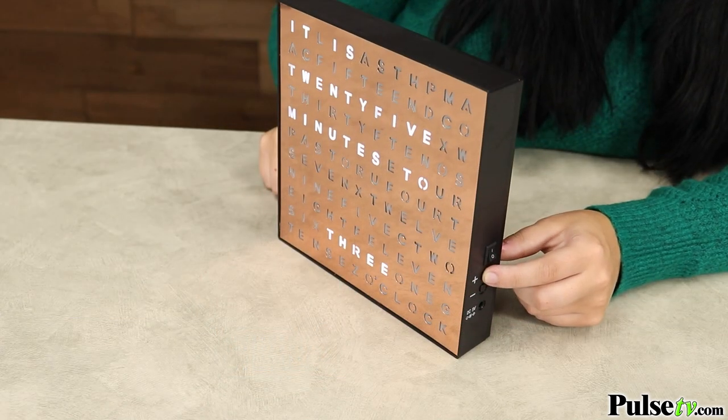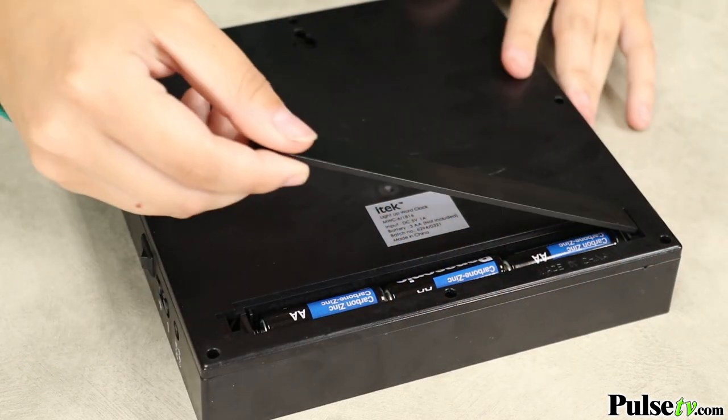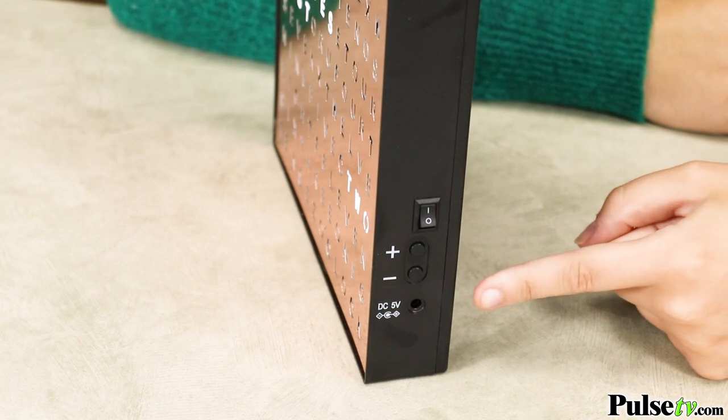Now setting the clock is super easy. You just hit the plus or minus sign to go forward or back. This clock is powered by three AA batteries or a 5 volt DC adapter. Now neither of these are included, but we have a really good deal on batteries on our site.